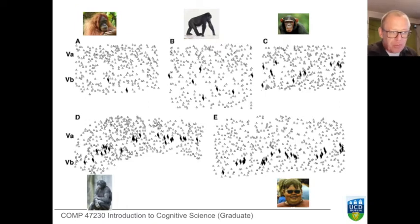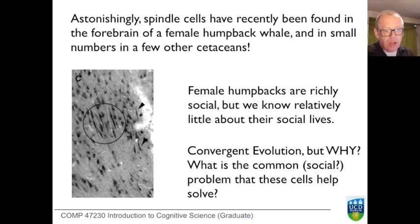But the story gets much more interesting. Not so long ago, spindle cells were found in the forebrain of a female humpback whale, and since then they've been found in a number of other cetaceans — that's whales, porpoises, dolphins. Histologists who specialize in identifying cell types find these in the homologous part of the brain with the same morphological characteristics. These are not functional definitions but morphological definitions. This suggests that they have evolved more than once — a process known as convergent evolution.